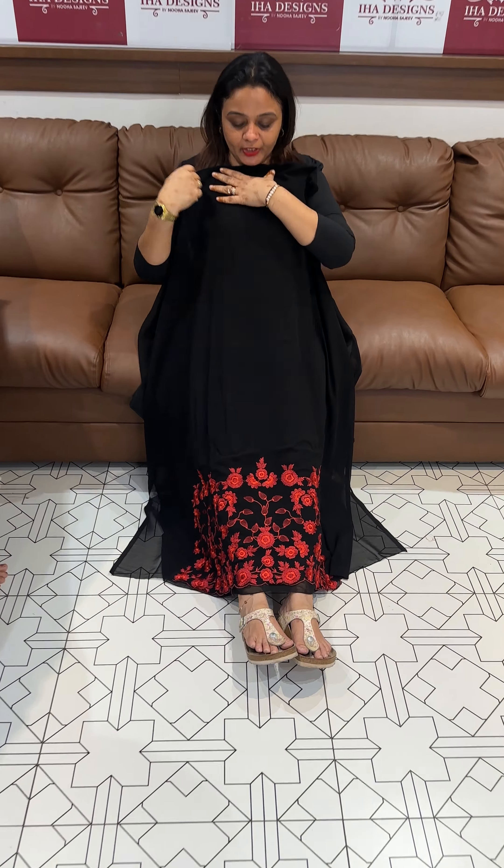Deeper maroon with pink. Maximum length with pencil bottom — adipoli and ready for despatch.